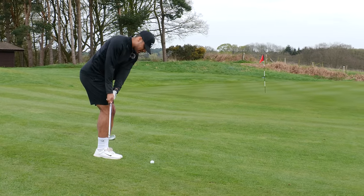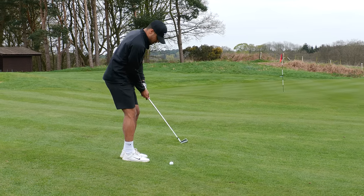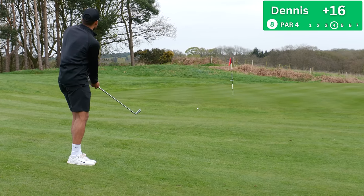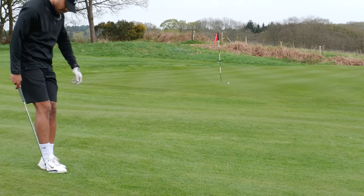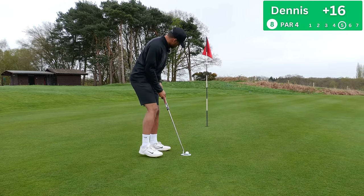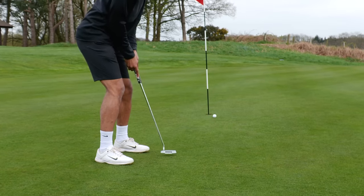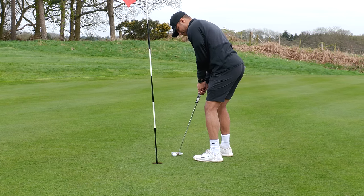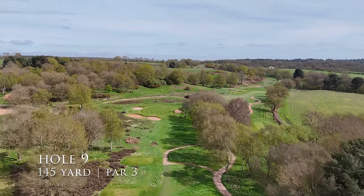Club ruler is out, going hole by hole on what works. Ball below feet — try not to blade it. That worked out pretty nicely. Need to make this putt now. Right to left a touch. Dead straight actually — missed the green on eight, bogey.